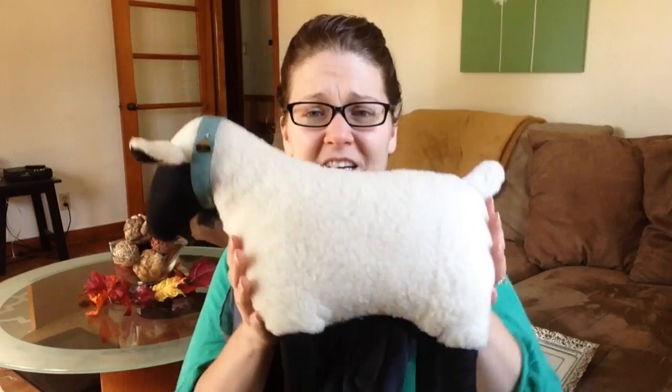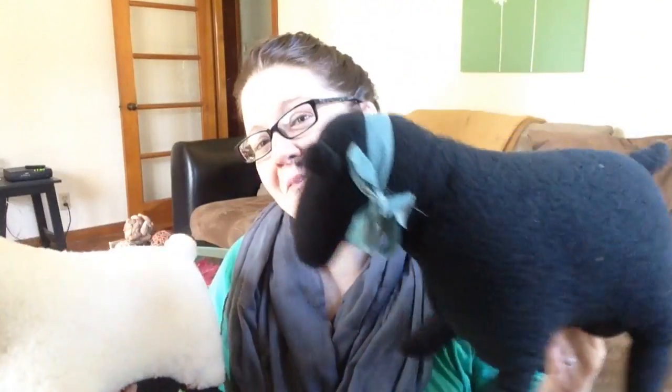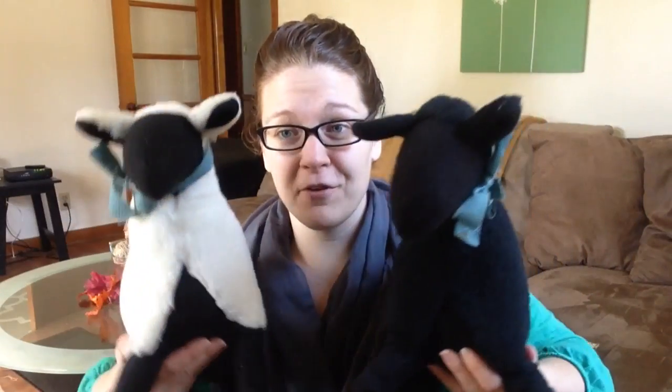At the same sale where I got the Snoopy puzzle, I also found two new friends for my mom — she loves sheep. Don't tell my mom yet! There's a big sheep and a smaller one — they're about as big as her wiener dogs, so they might be a little afraid of them. They were only 50 cents each, and since she really loves sheep, I think she'll love them.